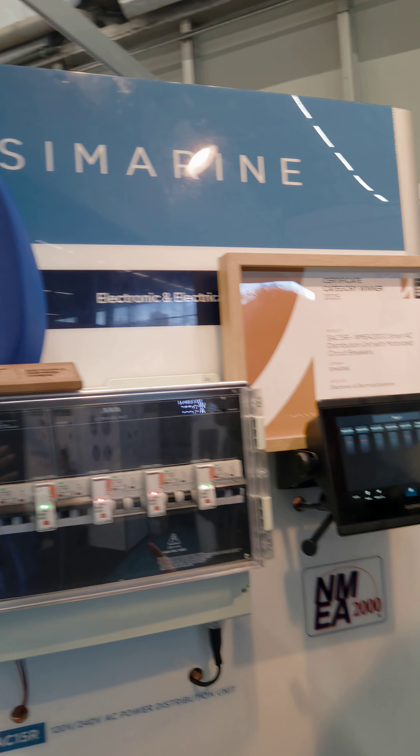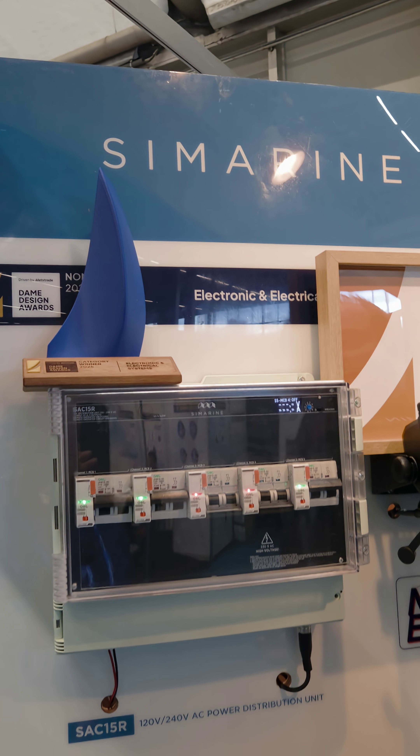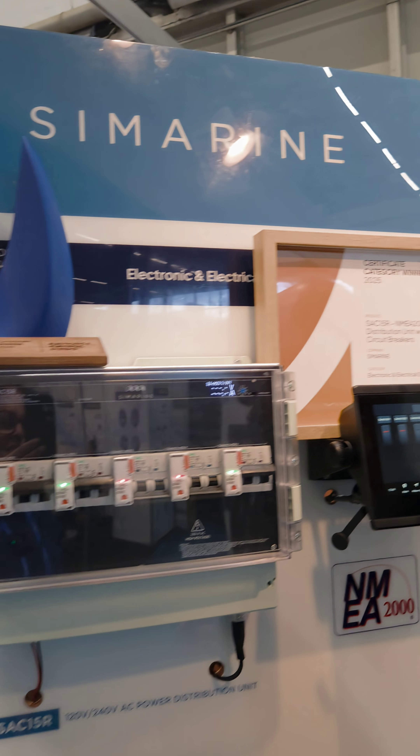Hello, and welcome to the Sea Marine stand. Sea Marine, as the name suggests, is a company working on equipment for the marine sector. The 'SI' in front means Slovenia, so we come from Slovenia and we produce electronic equipment specialized for the marine sector.